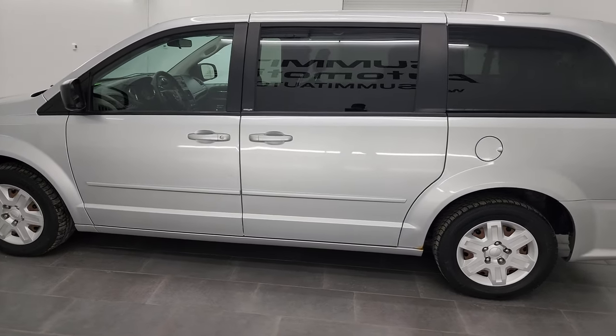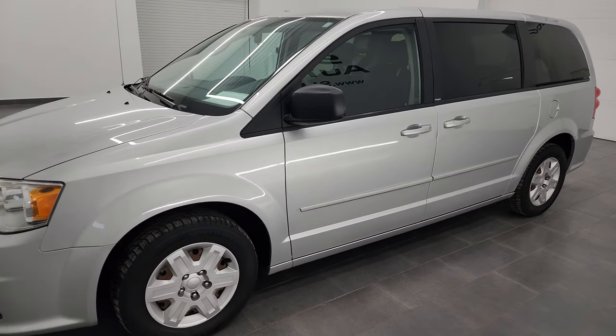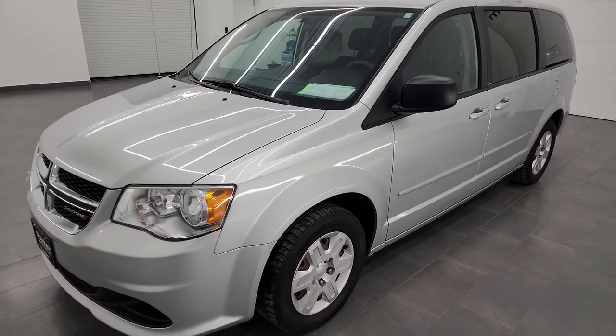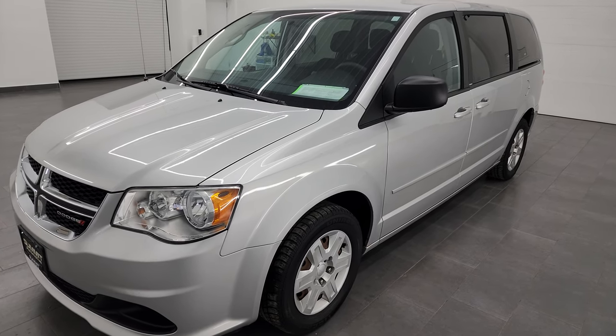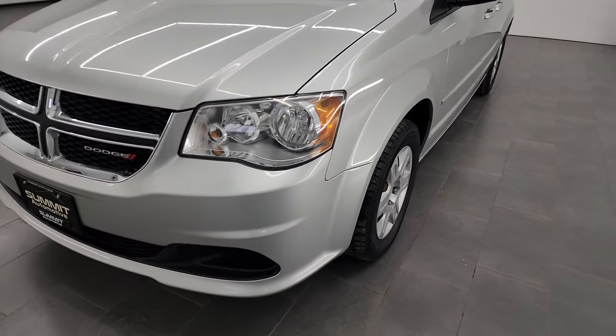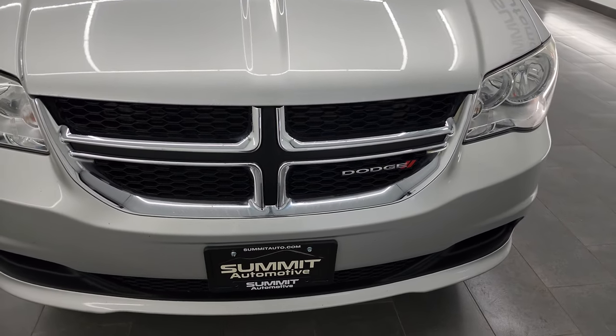This 2012 Dodge Grand Caravan has the 3.6-liter Pentastar V6 engine, paired up with the six-speed automatic transmission. This vehicle has been fully safetied and inspected by our service shop, has a fresh oil and filter change, all the fluids have been checked and topped off, and it is 100% ready to go.